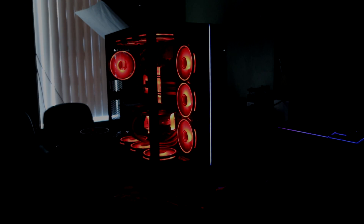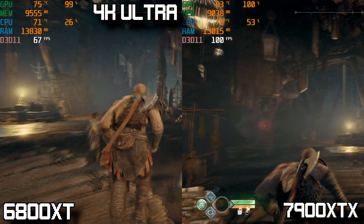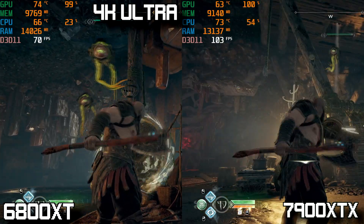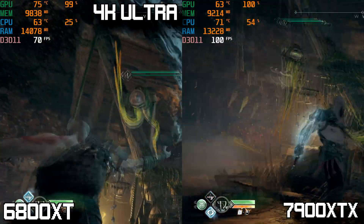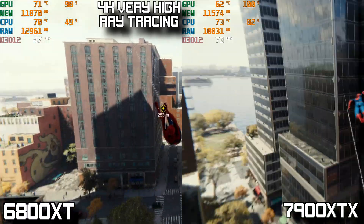Let's get right into the benchmarks, starting with God of War at 4K. Both cards show great performance, with the 6800 XT averaging around the high 60s FPS, where the 7900 XTX averages closer to the 100s — kind of blowing the 6800 XT out of the water.